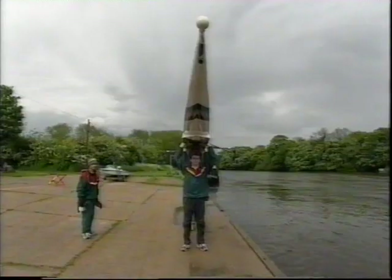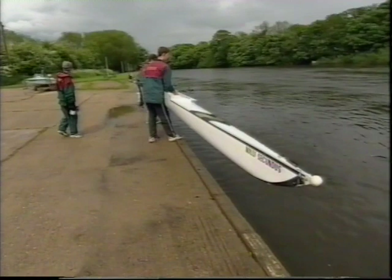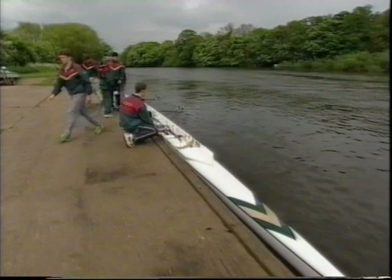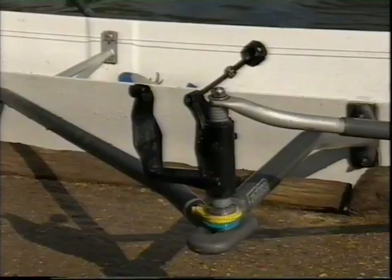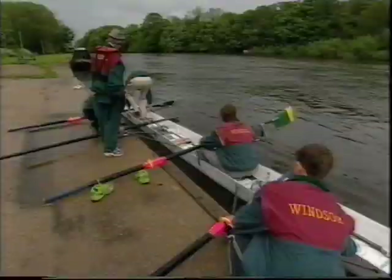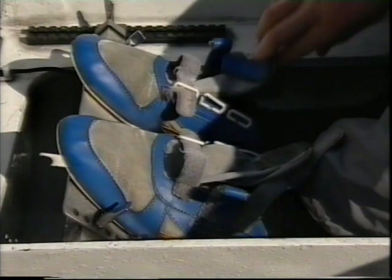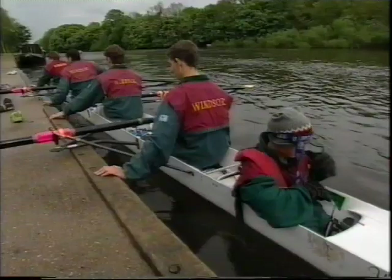Our crew is ready to boat and the coxswain is now totally in charge, giving commands clearly: step to the edge, turn in, right out, watch the rod up. Whilst two people hold the boat, the others get the blades. Bow side put their blades in the swivels first, lock up their gates and hold their riggers, allowing stroke side to get in and put their blades in the swivels and lock up their gates. Only when this has been done can the remainder of the crew get into the boat. Okay everybody ready — pushing off then, let's go!